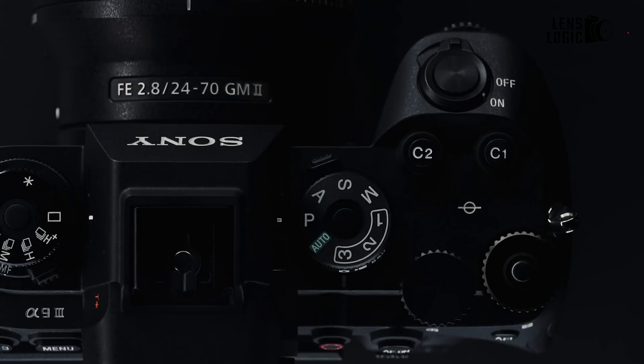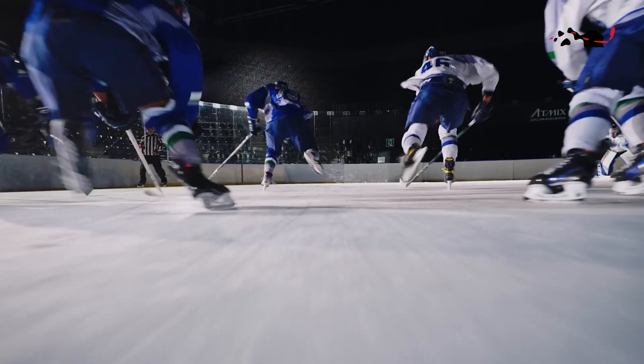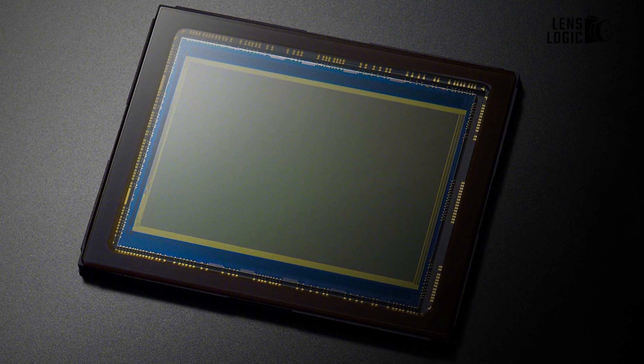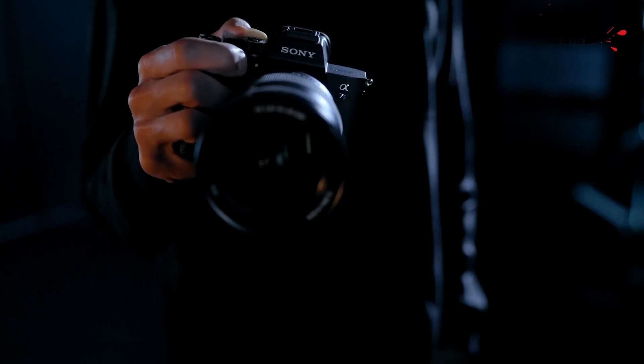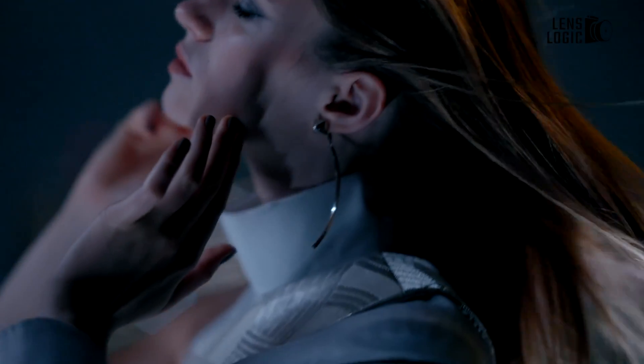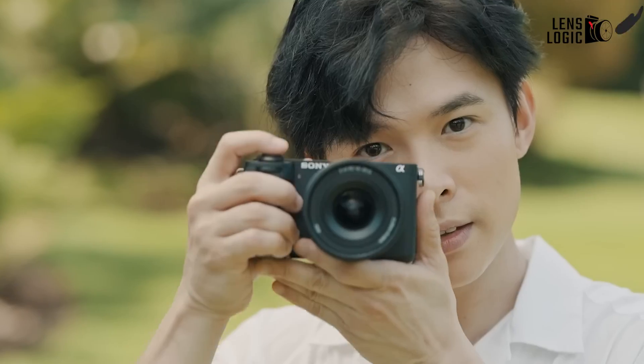Sony is once again pushing the boundaries of imaging technology with reports surfacing about the tech powerhouse developing a groundbreaking 247-megapixel medium format sensor. While initially intended for industrial use, this news has sparked excitement within the photography community, fueling speculation about its potential applications in consumer cameras.